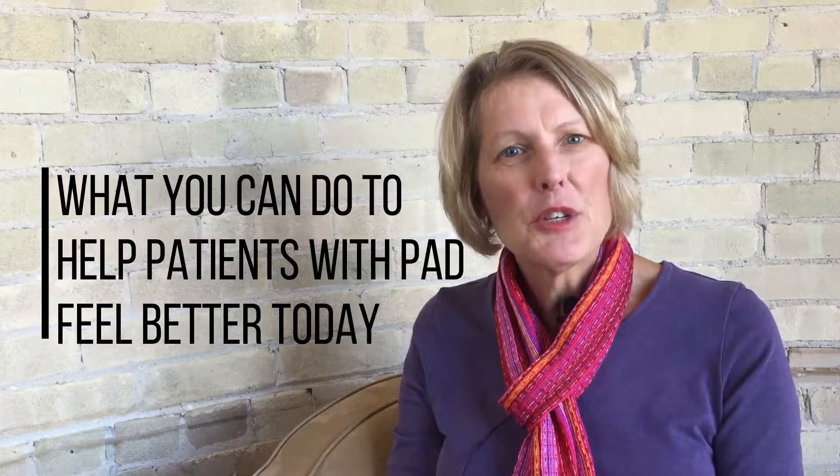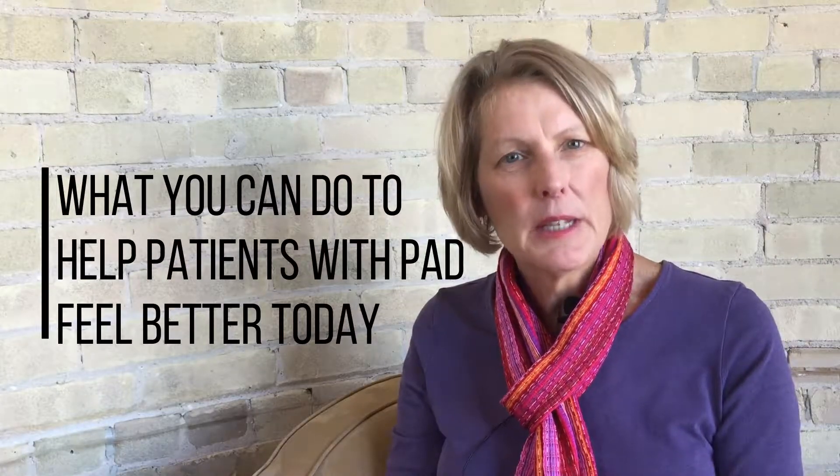Hello, I'm Jane Nelson Worrell, Nurse Practitioner and Clinical Education Director at the Preventive Cardiovascular Nurses Association. Our topic today is what you can do to help patients with PAD feel better today.